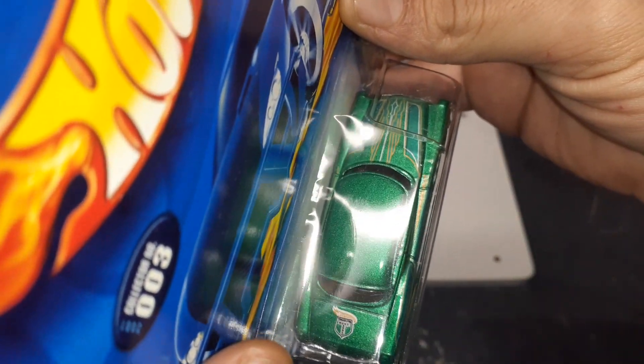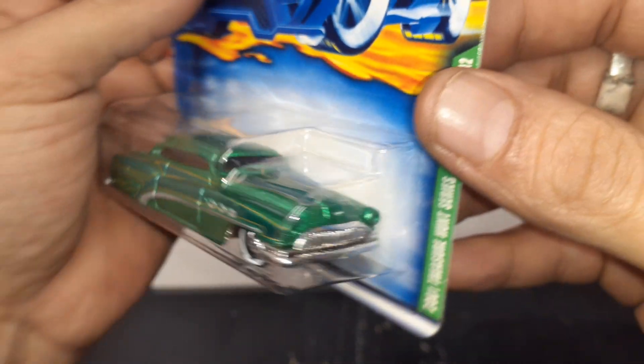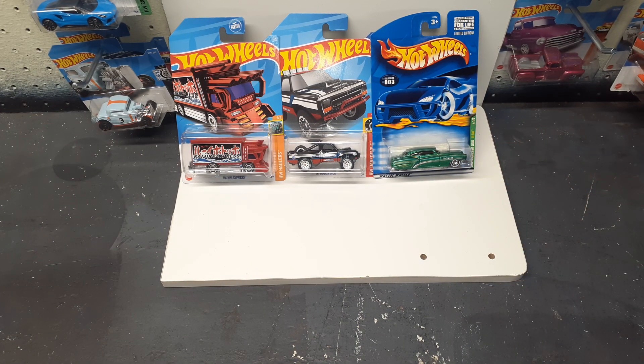I like that it's carded still. How cool is that, man? Heck yeah. Man, I got a perfect spot for these, guys. Perfect spot for these. Thank you again, man. Heck yeah.